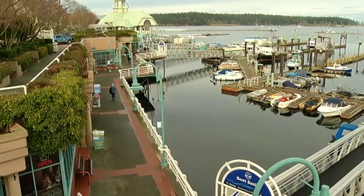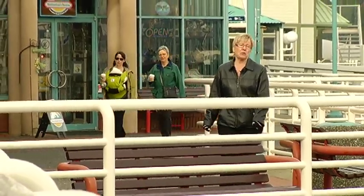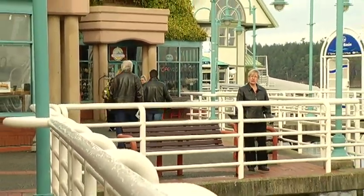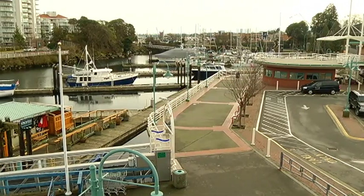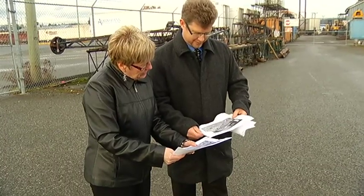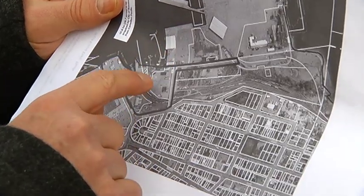The downtown waterfront is already a popular destination for residents and tourists alike. A picturesque walkway, dotted with living spaces, restaurants and retail shops, stretches along most of the city's oceanfront boundary. The city of Nanaimo has entered into a purchase-sale agreement at a cost of $3.4 million to secure long-term planning options for a key section of waterfront property.